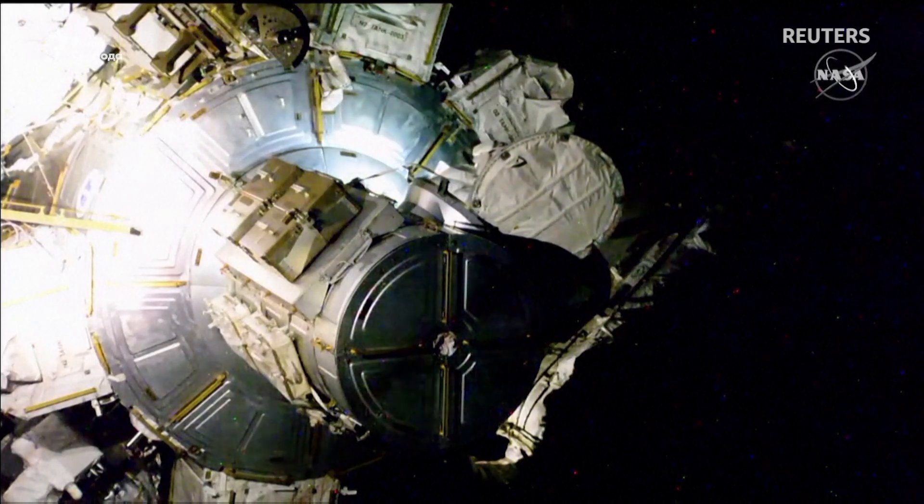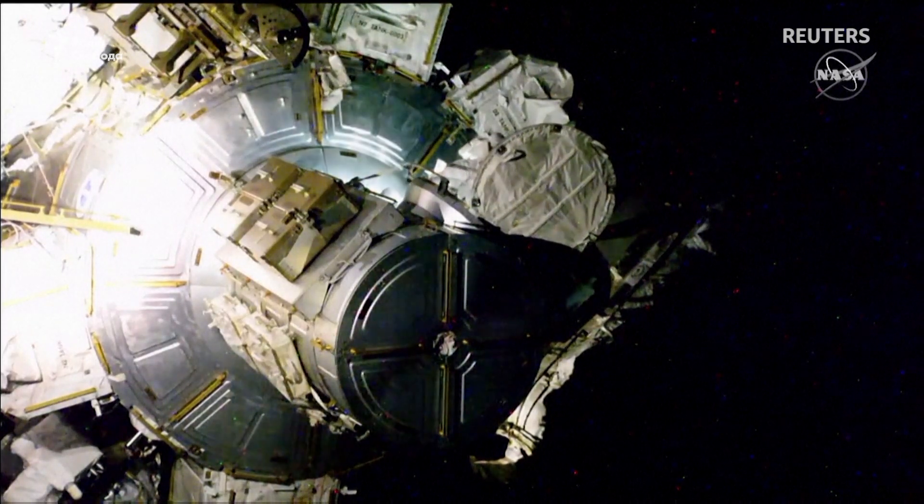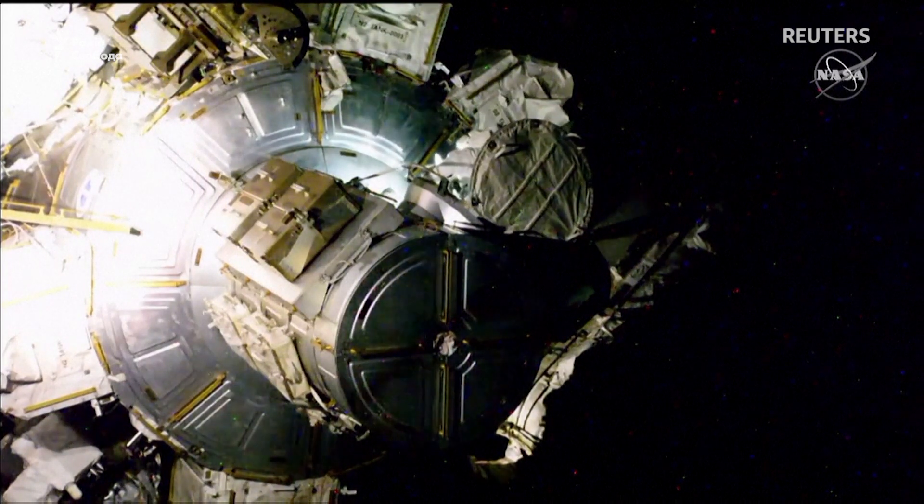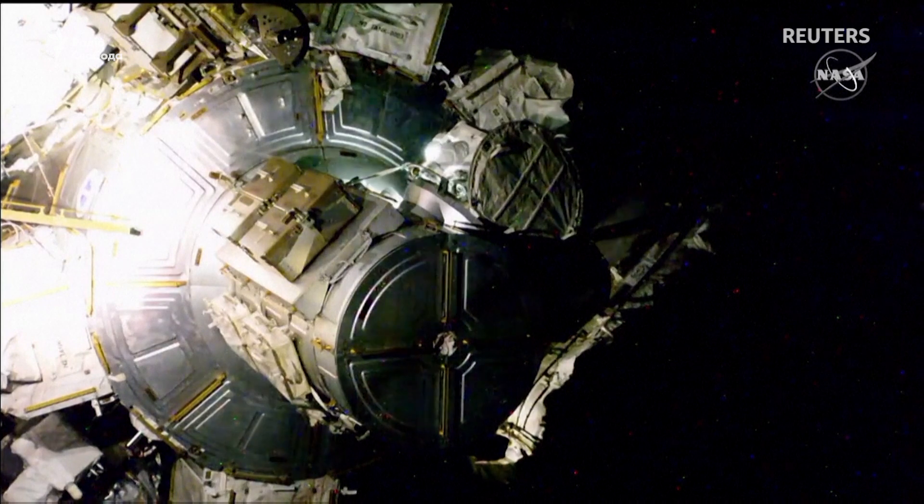Getting our first glimpse of Thomas Pesquet being the first one out of the hatch today as the EV1 extravehicular crew member number one. He'll be wearing the suit with the red stripes throughout today's spacewalk.